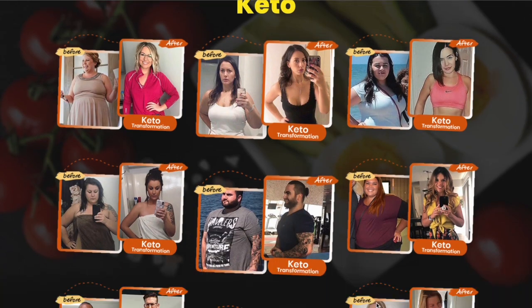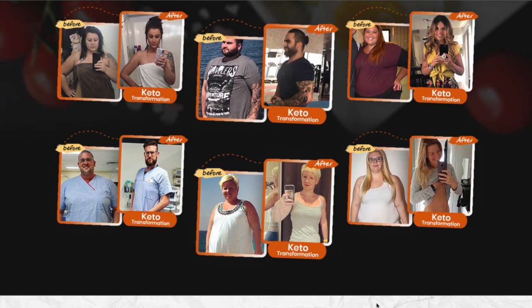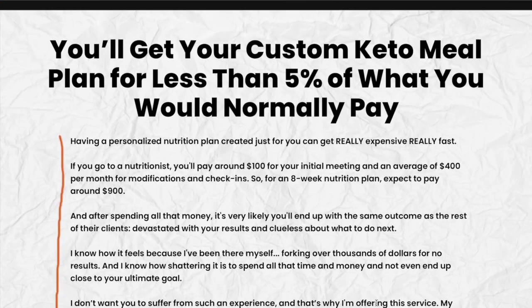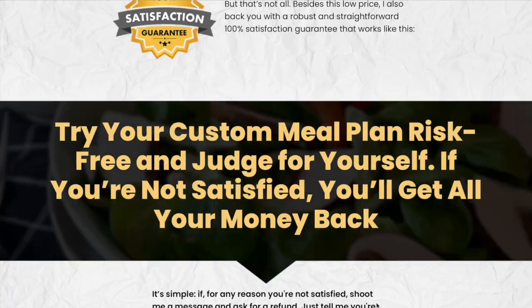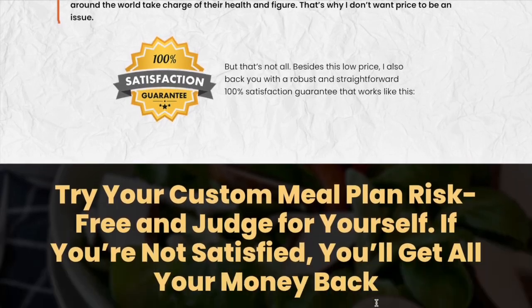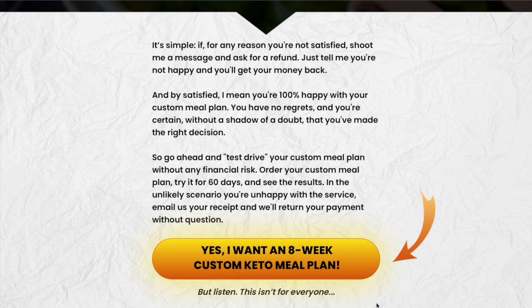I wanted to record this video first to tell you to be careful with the website you are going to buy the custom keto plan program from. And also, if you do buy the product, do the exact treatment and take it seriously. Remember to keep in mind that your results will be very different from any other person, because your organism acts in a very unique way. I really hope this video helped you, and I also hope that the custom keto plan actually helps you a lot to improve your life and many other benefits that this product promotes.